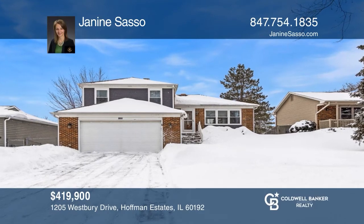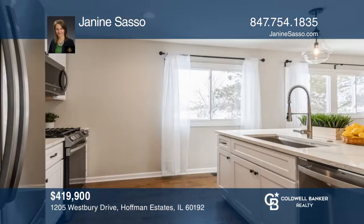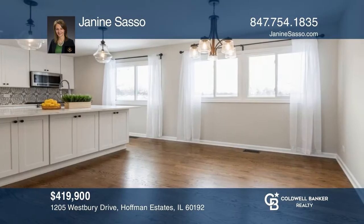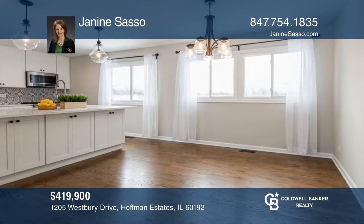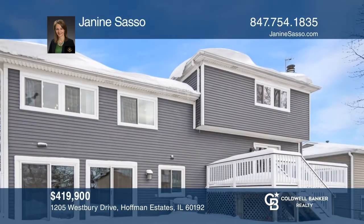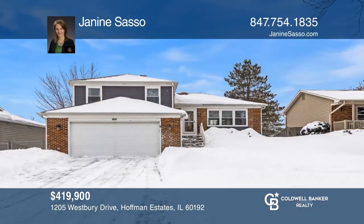The completely remodeled kitchen has a breakfast bar island and brand new stainless steel appliances. There's a spacious living and family room with all brand new hardwood flooring, a gas starter fireplace and deck access. Take a look around your future home by contacting Janine Sasso to schedule a tour.